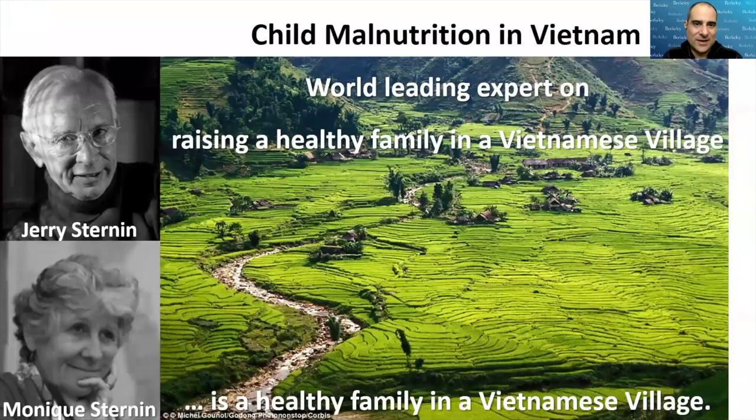It begins with understanding the wisdom of outliers, and there's no better example than the study of child malnutrition in Vietnam by researchers Jerry Sternin and Monique Sternin. They were in Vietnam, asked to address the terrible problem of childhood malnutrition which was endemic across the country. They only had six months to do this and they realized the world-leading expert on raising a healthy family in a Vietnamese village isn't a couple of researchers from Harvard — it's a healthy family in a Vietnamese village. So they looked to see what was working right now against all odds, and measured every child in the villages by height and weight to see who were malnourished and whether there were any outliers.